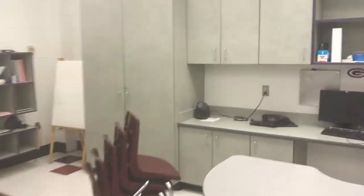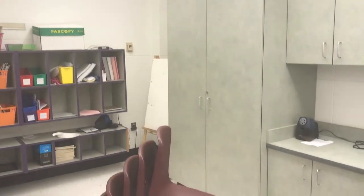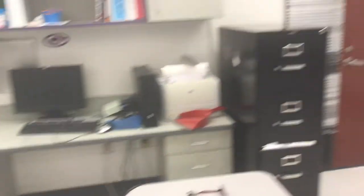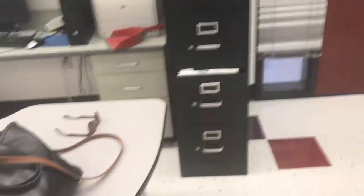Then over here I have cabinets, more cabinets underneath, a teacher computer, and then a filing cabinet. And that is the first grade entrance.